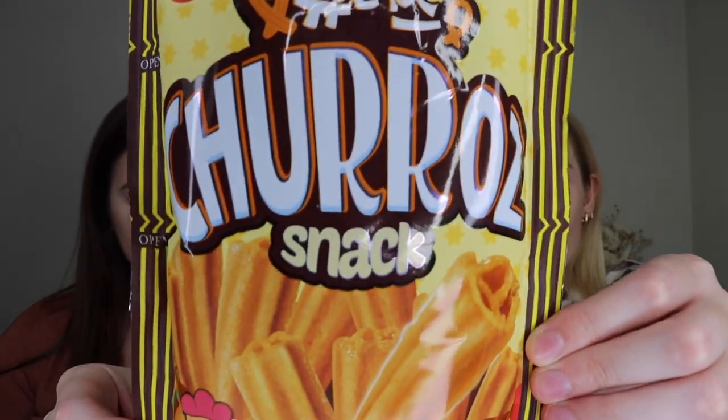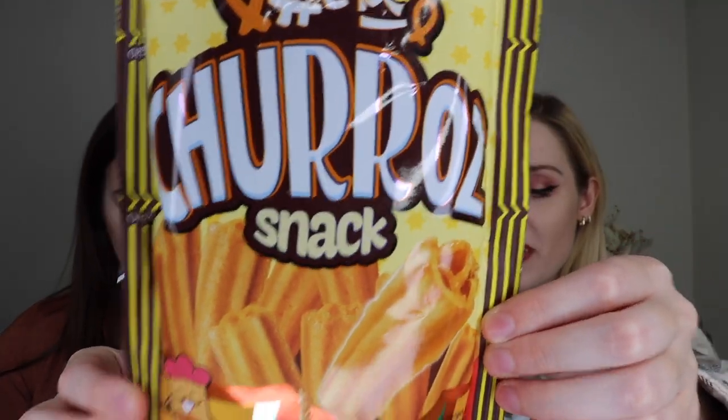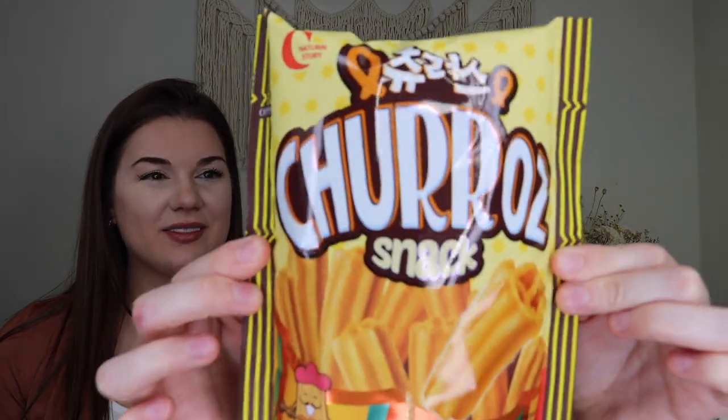Up next we have cinnamon sugar churros — from Spain to South Korea to you! It's a lot of international flavors on Korea, which is fine, but I'd like some more authentically Korean snacks. Still, they feel like they're going to be pretty crunchy — I like a churro to be soft — but I'm not mad about it.